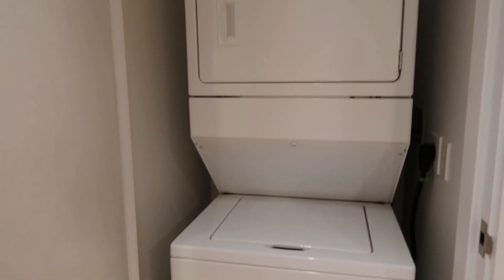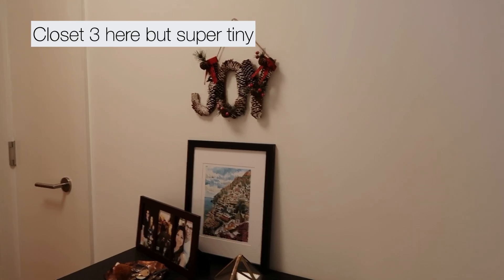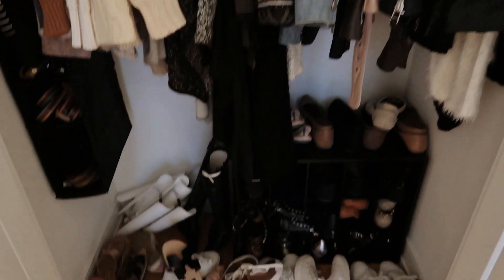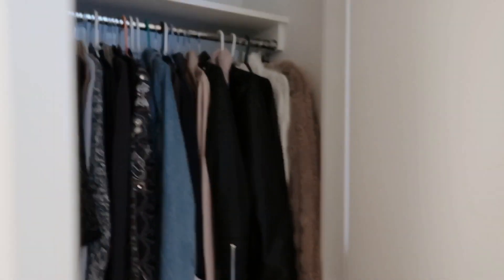We have another door here which is actually our laundry, which I love — and I think we're going to have that in New York as well. Here's our hallway, and that thing has been here since Christmas. Too lazy to clean it up. We also have another closet here which is all of my winter stuff, some jackets, and a bunch of shoes I kind of just throw in.